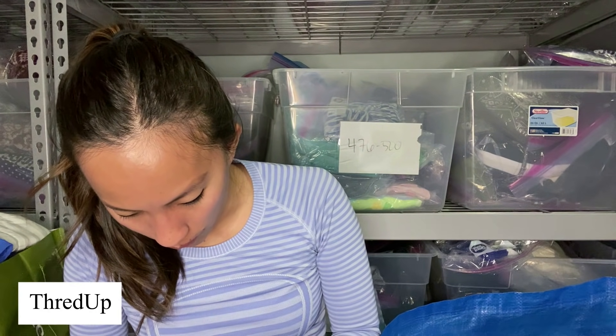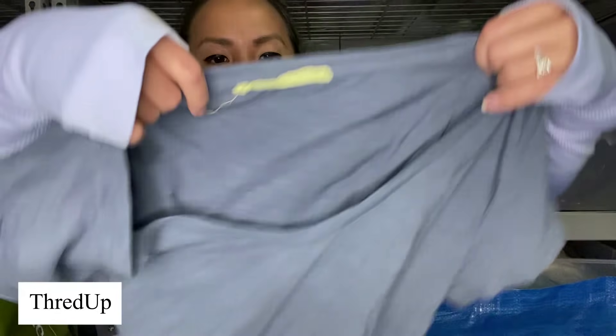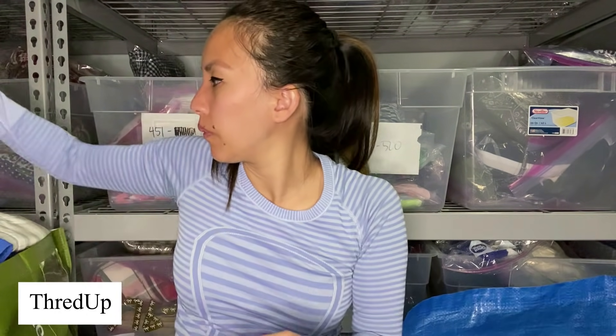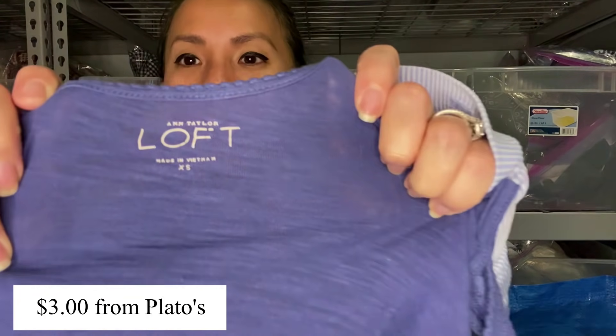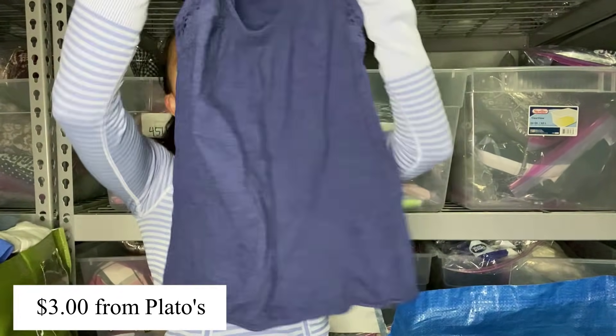This is Loft — the sun-washed tee in a size small, kind of a burnout material, with that scoopy V-neck. This bag is about to overflow. This is Loft — I told you, so much Loft. Size extra small, again with that crochet lace detail at the top of the tank.